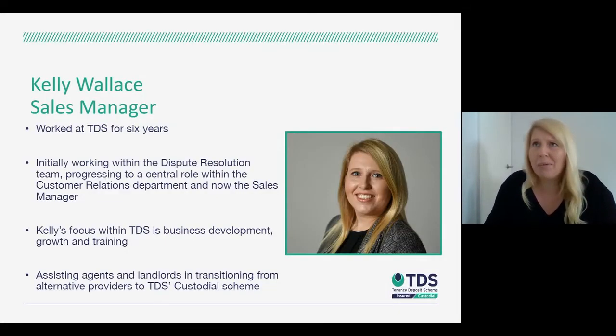I'm the sales manager at TDS. I've been with the company for six years, going through a range of different departments and culminating in my sales manager role, where I predominantly assist agents and landlords to use TDS Custodial — migrating from other schemes and assisting with things like training and embedding into the system.